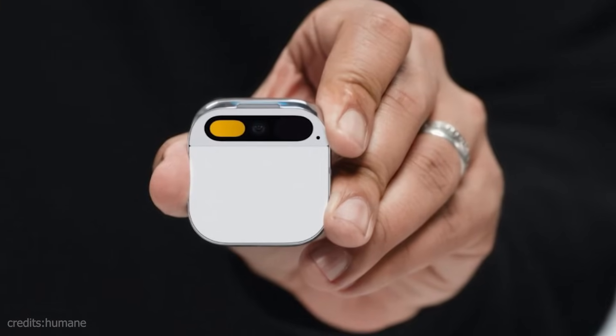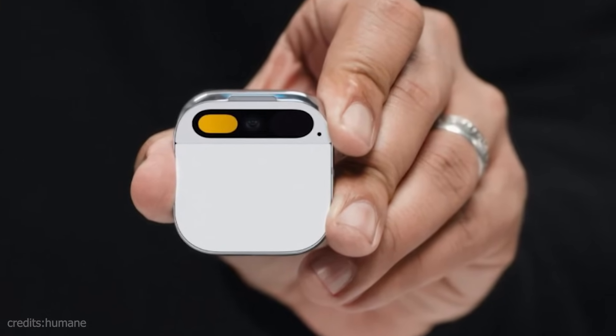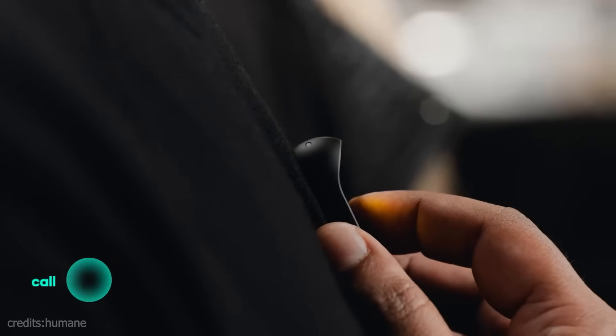What do you think about this device? Can you call this device? Of course, you can make a phone call. Call Yanir. Hey. Hey Yanir, can you help me with this demo? You're up there. Thanks.